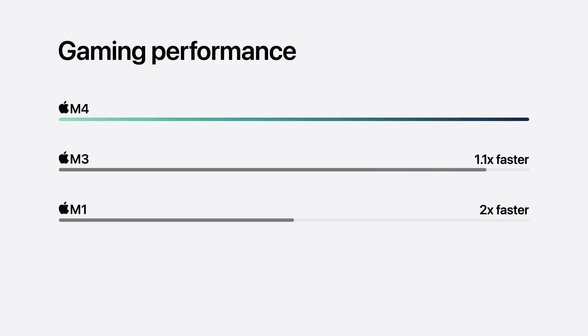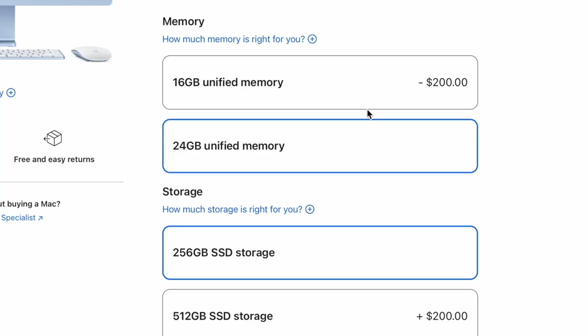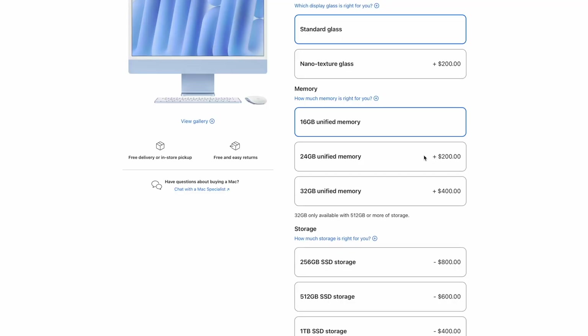Starting with faster memory bandwidth — it now supports up to 120 gigabytes per second, up from 100 gigabytes per second, so 20% quicker. Not only is that bandwidth improved, but for the first time, it finally starts with 16 gigs of memory standard. No longer does it start with just 8 gigs, and things like multitasking are going to be much better here. On the memory front, before it was capped at 24 gigs — so you could do 8, 16, or 24 — but now the higher-end model can go all the way up to 32.